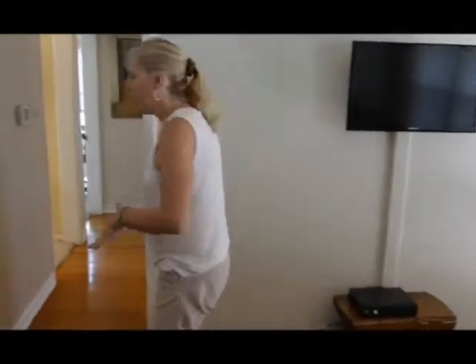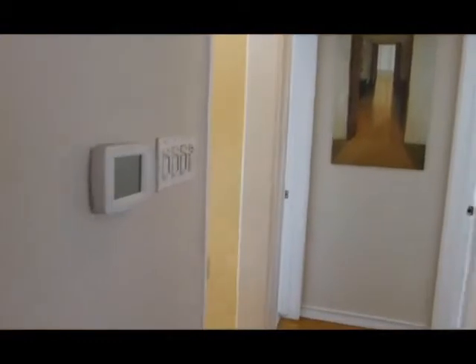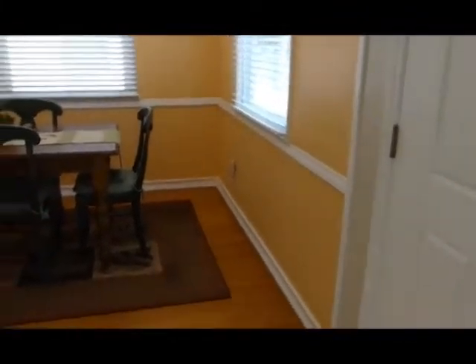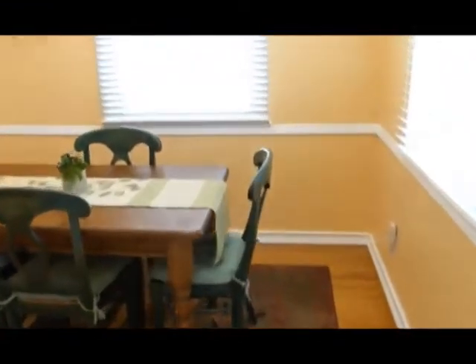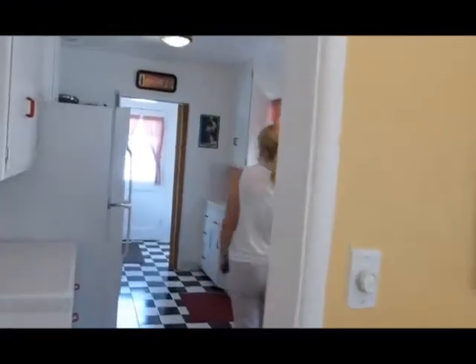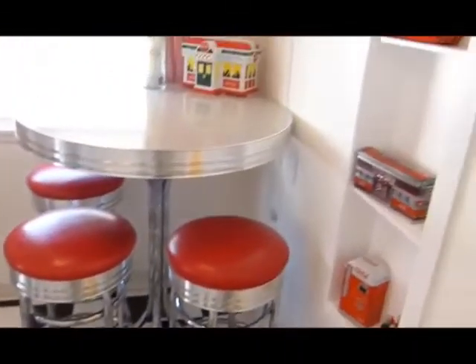We're going to walk through the living room again. You'll see the kitchen, the dining room. The dining room has hardwood floors. And a cute country kitchen — this is a diner theme. I love this kitchen with the black and white tile floors and checkered curtains. Just a really cute job on this kitchen.